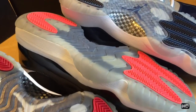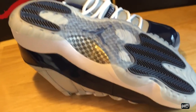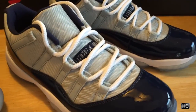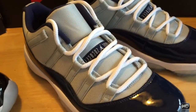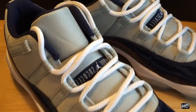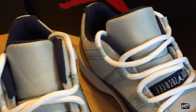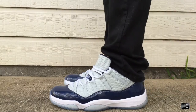Hopefully I can mitigate that yellowing that occurs on these shoes over time. I'll do an on-feet — I did one outside and one indoors. I like to do that because the lighting outdoors definitely gives a different feel and color than indoors. So all that guys, I hope you were able to cop if you wanted to. Best of luck to you, I appreciate you guys watching.